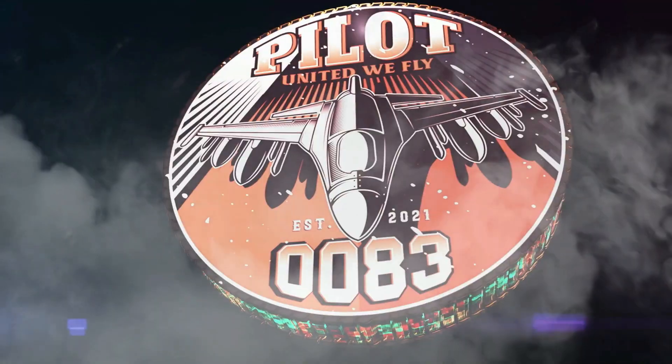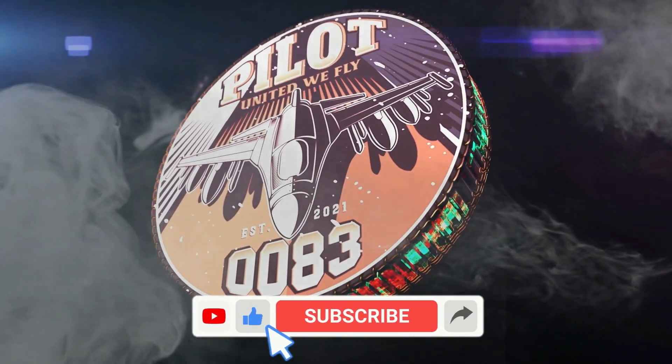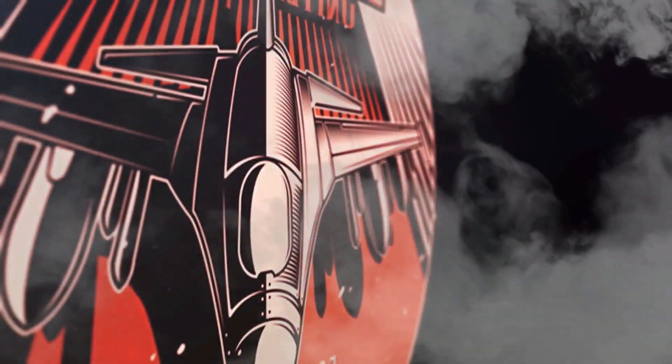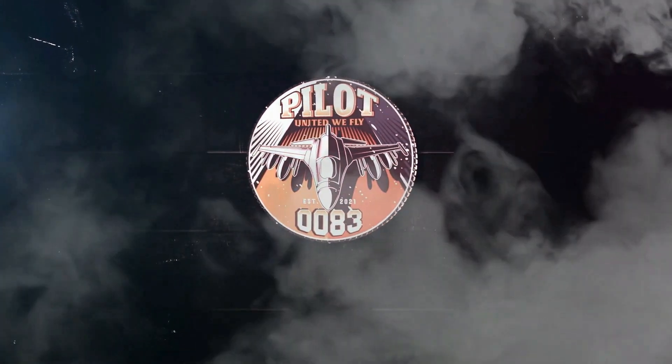Thank y'all so much for watching another one of my videos. If you like the video, don't forget to like, subscribe, and share. And as always, remember — United we fly. See y'all in the air out there. Peace.